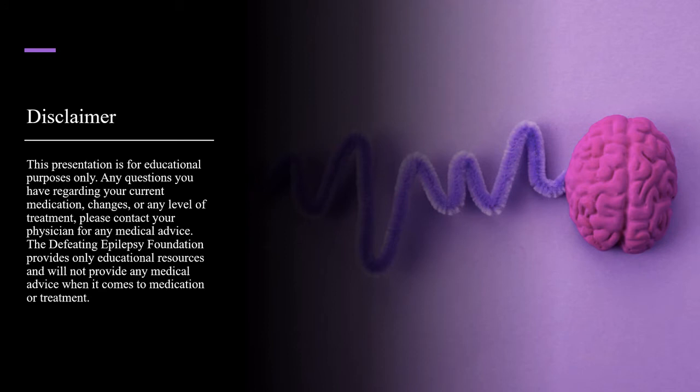This presentation is for educational purposes only. Any questions you have regarding your current medication, changes, or any level of treatment, please contact your physician for any medical advice. The Defeating Epilepsy Foundation provides only educational resources and will not provide any medical advice when it comes to medication or treatment.